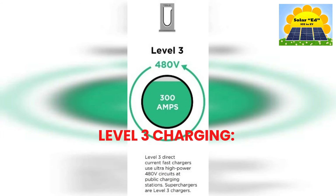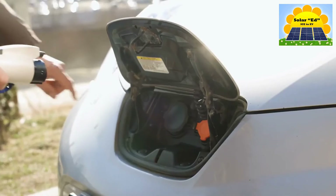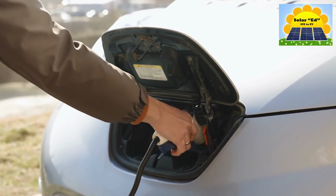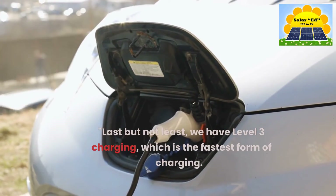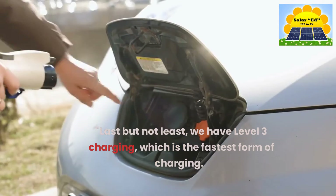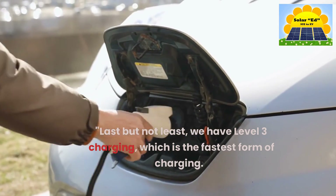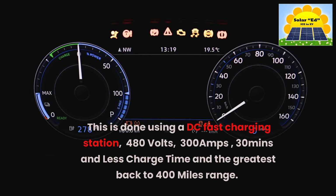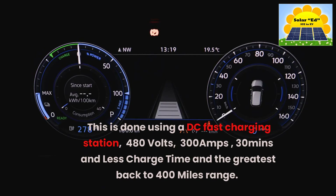Last but not least, we have Level 3 Charging, which is the fastest form of charging. This is done using a DC fast charging station at 480 volts, 300 amps, with a charge time of 30 minutes or less, providing up to 400 miles of range.